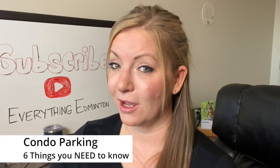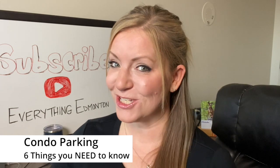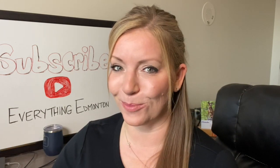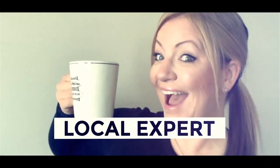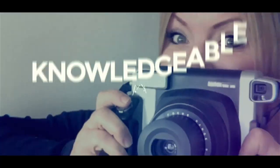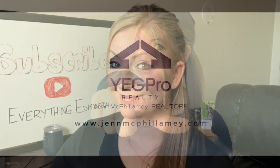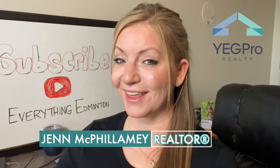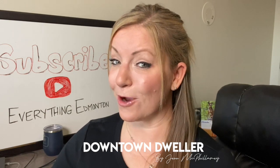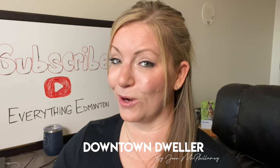If you're considering condo living, parking is an important thing to understand. Watch this video for six things you need to know about condo parking. Hi, I'm Jen McPhilmy, Real Estate Associate Realtor with YegPro Realty. Welcome to my Downtown Dwellers series where I will be providing you information and insight from a downtown dweller's perspective.